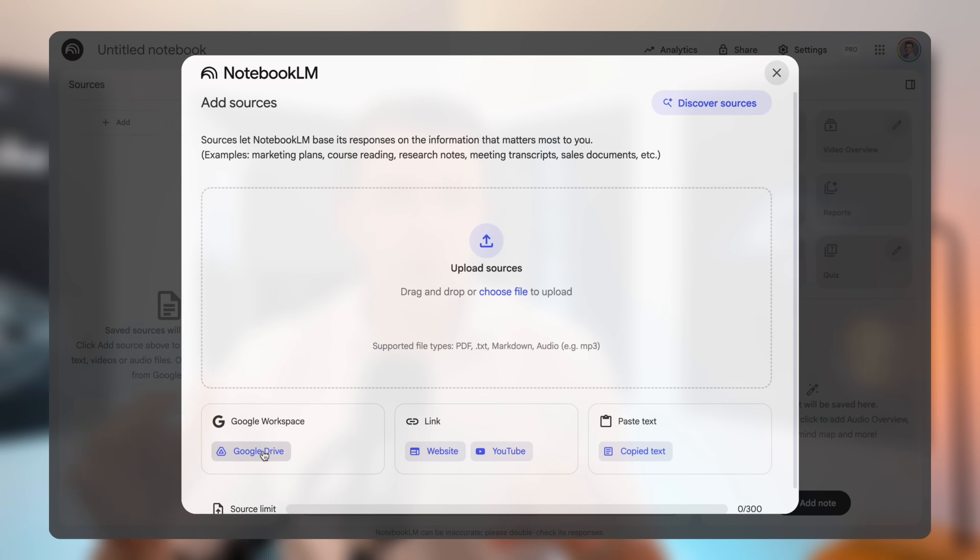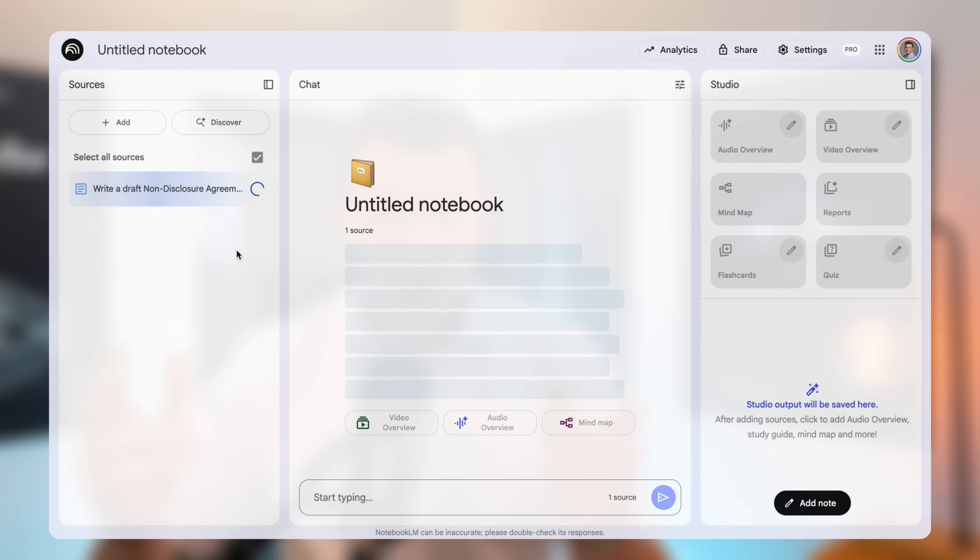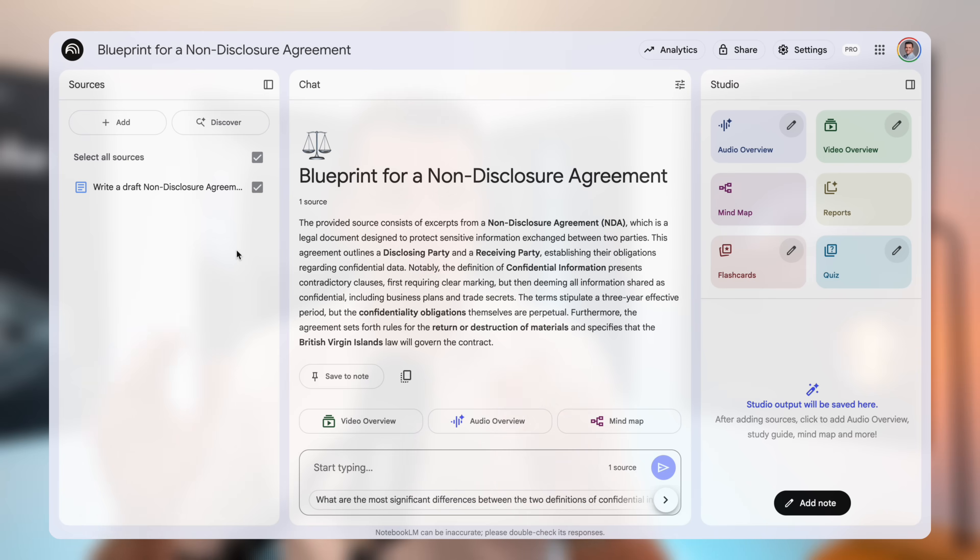Now let's switch back to Notebook LM. I will upload the document right here from my Google Drive. Now that it's loaded, Notebook LM has read and understood the entire contract. The magic happens when we start asking questions. I will ask it a simple but powerful prompt: point out any places in the agreement that are inconsistent, risky, or unfair.